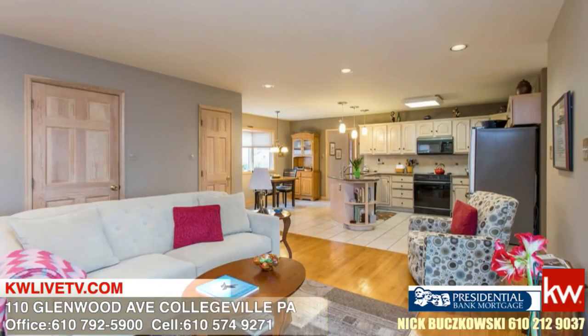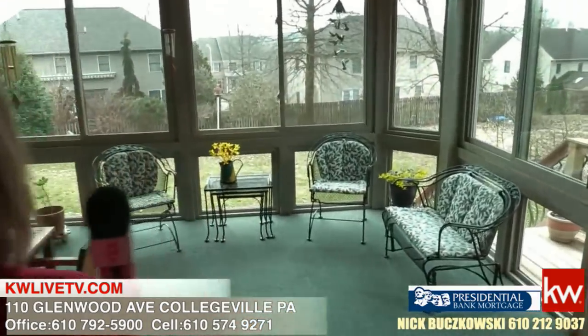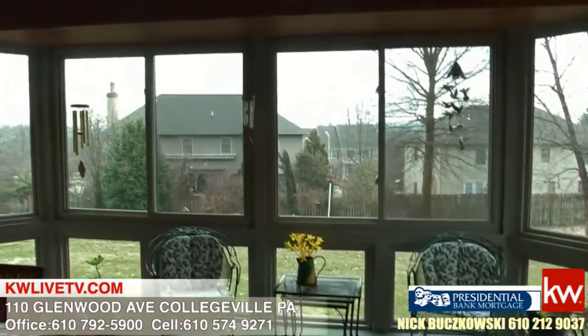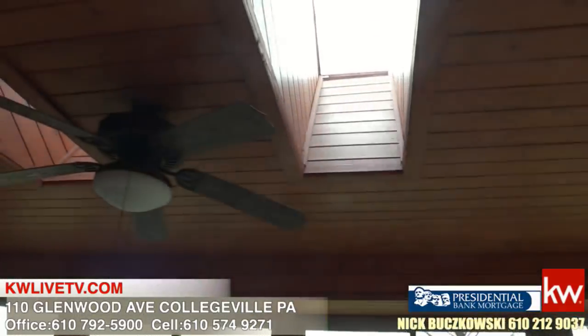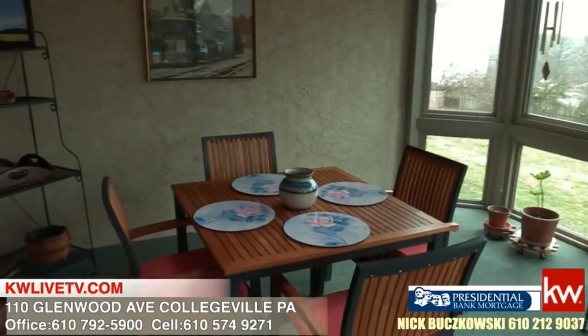You're on just about a half-acre here. It opens up into the family room with a fireplace, lots of windows. One of my favorite rooms in this house — because it does feel like you're sitting outside but you're inside — is the three-season room with skylights and windows all the way around. It's just a beautiful setting to sit and watch squirrels and deer go by.